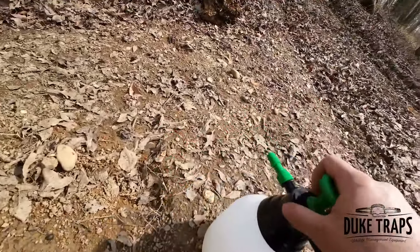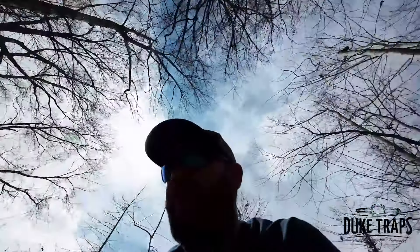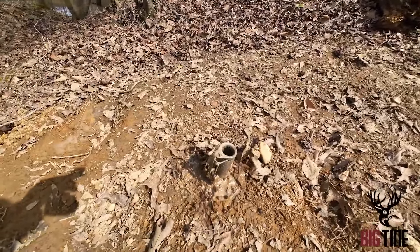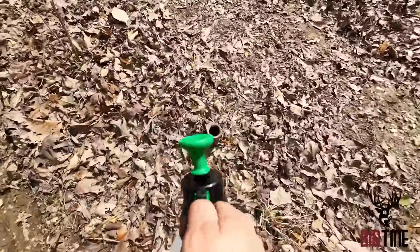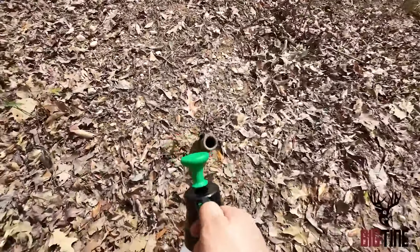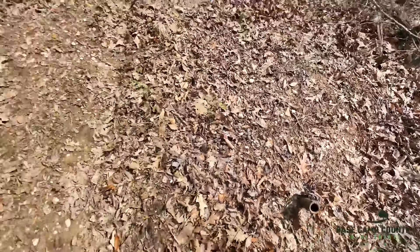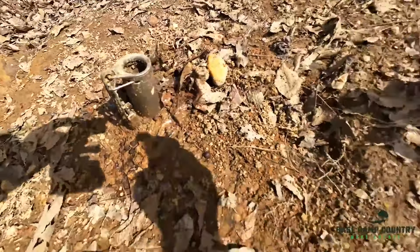So I carry around a little one-gallon or half-gallon pump-up sprayer with a chemical in it — bifenthrine is the active ingredient. I just spray around the base of the trap. You could leave these out for a day without anything, but within a day or two the fire ants are going to find it. This stuff has no scent to it, and I just spray around the base of the trap. That takes care of that issue.